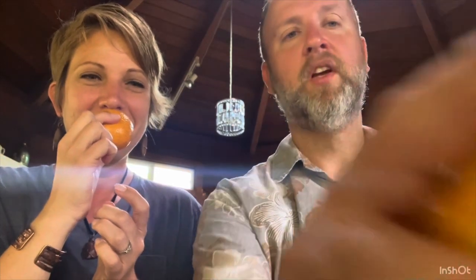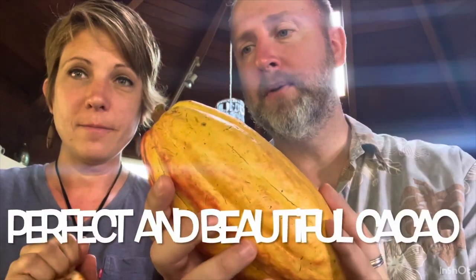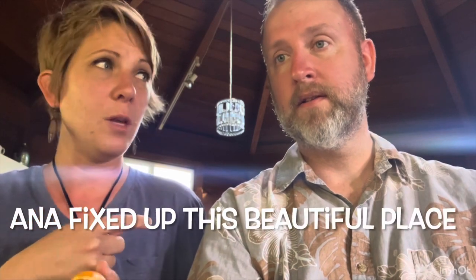It just smells amazing. He said this one was perfect and beautiful, and it was really kind of him to let us take one. He is a really nice man. And so was Anna, his fiancée. She was wonderful.